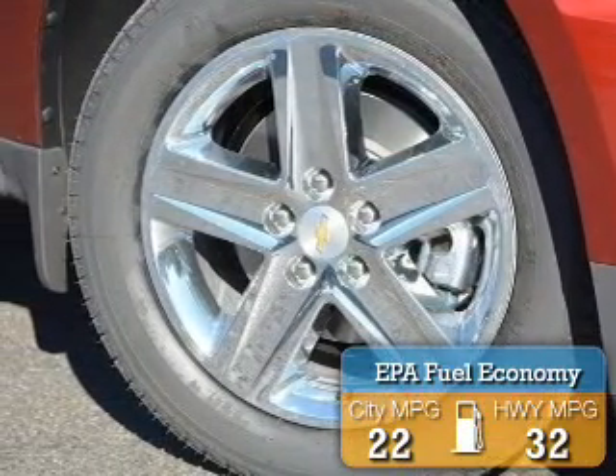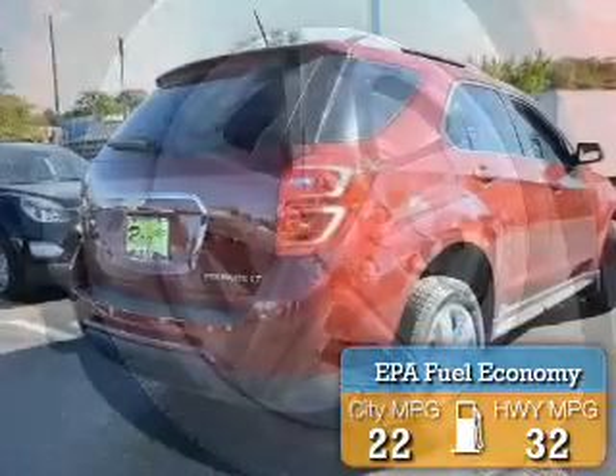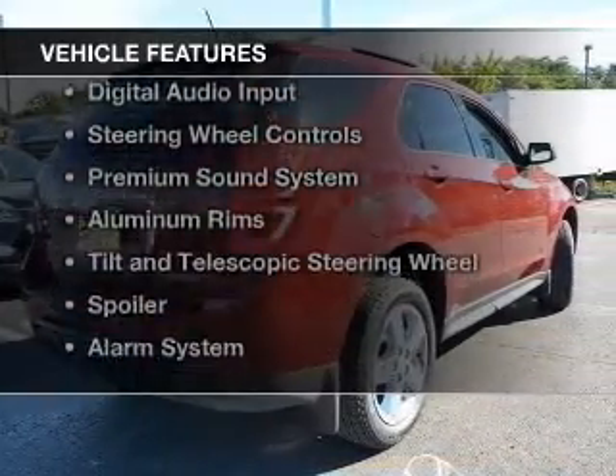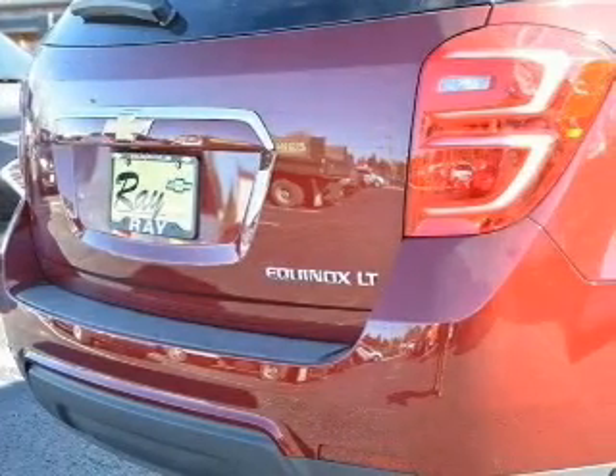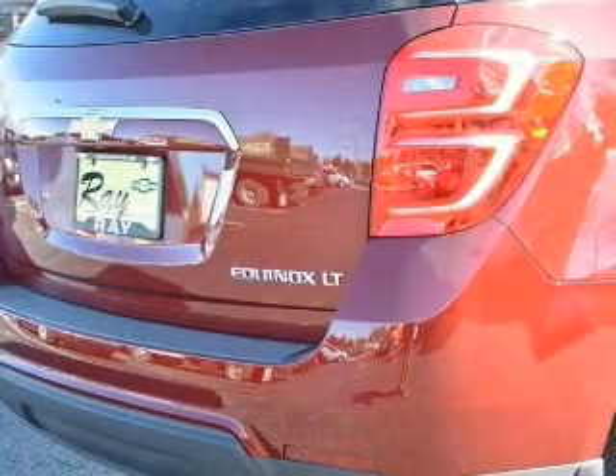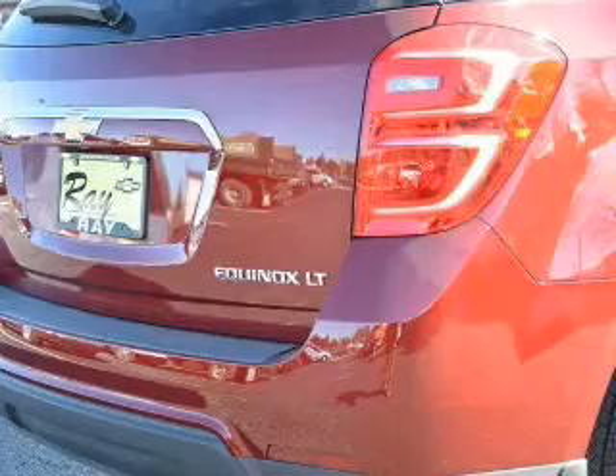Great fuel efficiency saves you money by requiring fewer trips to the gas station. The features include internet connectivity, Bluetooth connectivity, Sirius XM satellite radio, digital audio input, steering wheel controls, and a premium sound system.